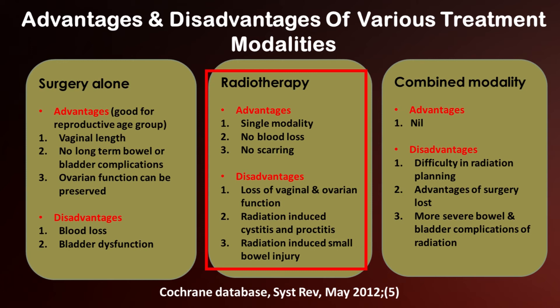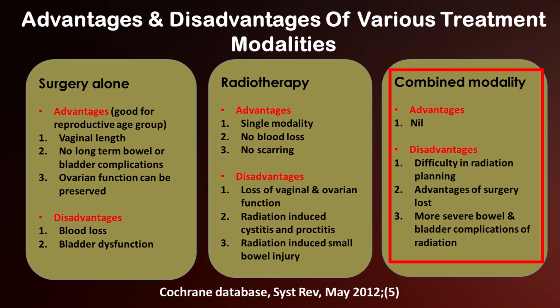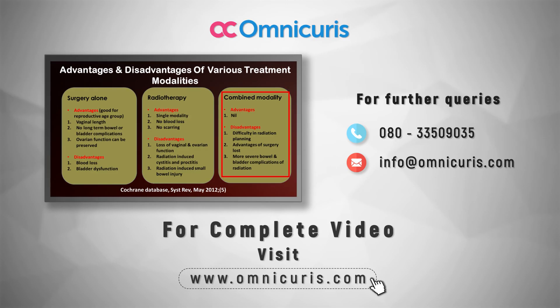Radiation-induced proctitis and radiation-induced small bowel injury are also concerns. The combined modality — meaning surgery followed by radiation — has really no advantages. It results in difficulty in radiation planning, all the advantages of surgery are lost, there are far more severe bowel and bladder complications, more lymphedema, and therefore these patients have a very poor quality of life compared to those treated with a single modality alone.